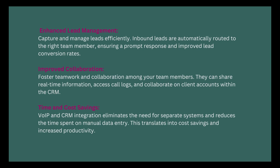Improved collaboration: foster teamwork among your team members. They can share real-time information, access call logs, and collaborate on client accounts within the CRM. Time and cost savings: VoIP and CRM integration eliminates the need for separate systems and reduces time spent on manual data entry, translating into cost savings and increased productivity.